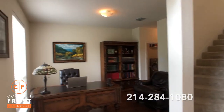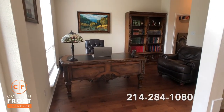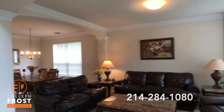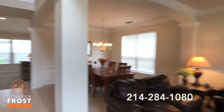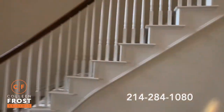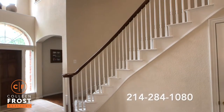Here to the left we have the formal office with beautiful hardwood floors. To the right we have the formal living room that's open to the formal dining room with great crown molding, neutral paint throughout, and a beautiful sweeping staircase.